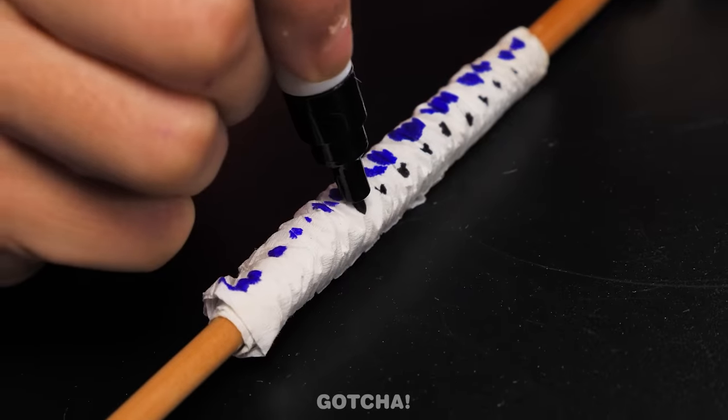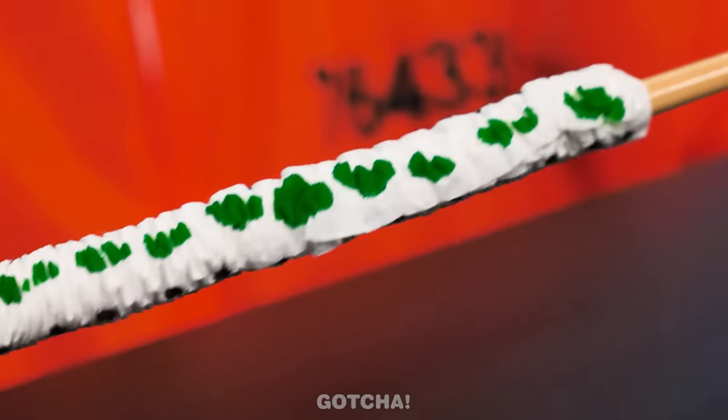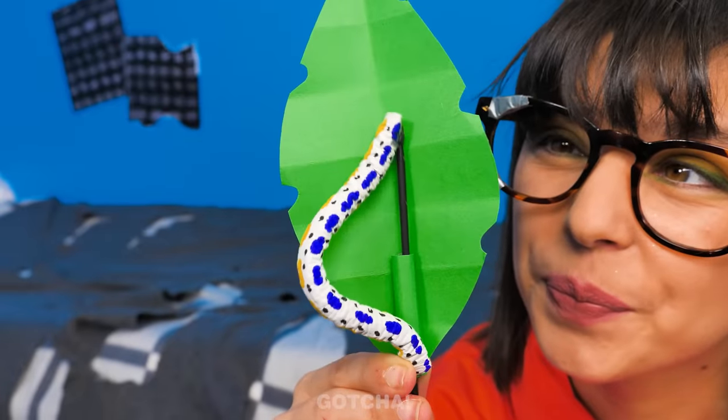My worm needs character, so I'll add colors and patterns all over his body! A yellow and green color too! He looks perfect! Welcome home to your new leaf! Watch this — my worm knows how to crawl with the use of this stick!